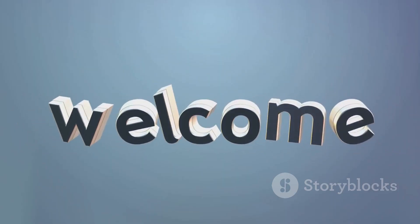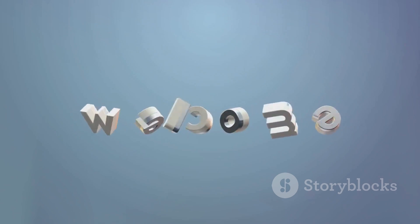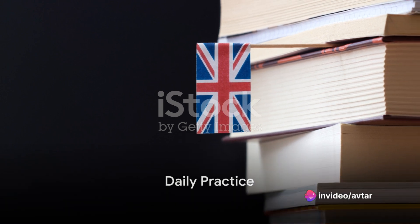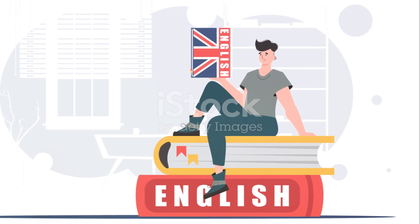So are you ready to embark on this exciting journey to learn English in 90 days? Let's dive into the details. The first step in this challenge is daily practice. English, like any other language, requires consistency.